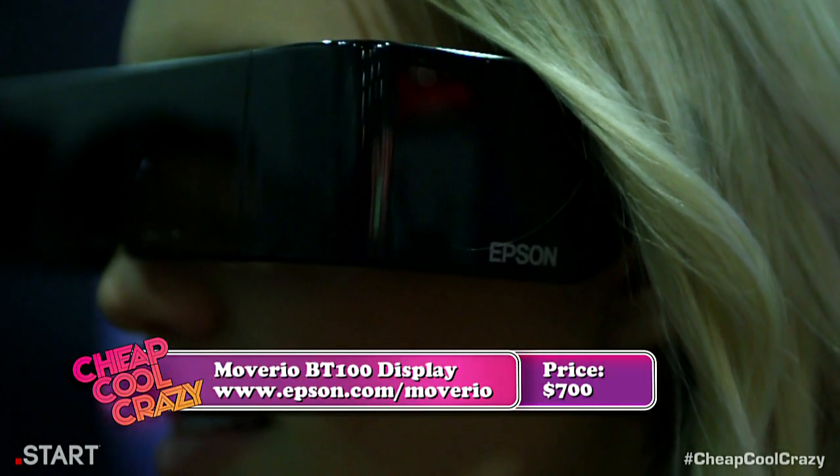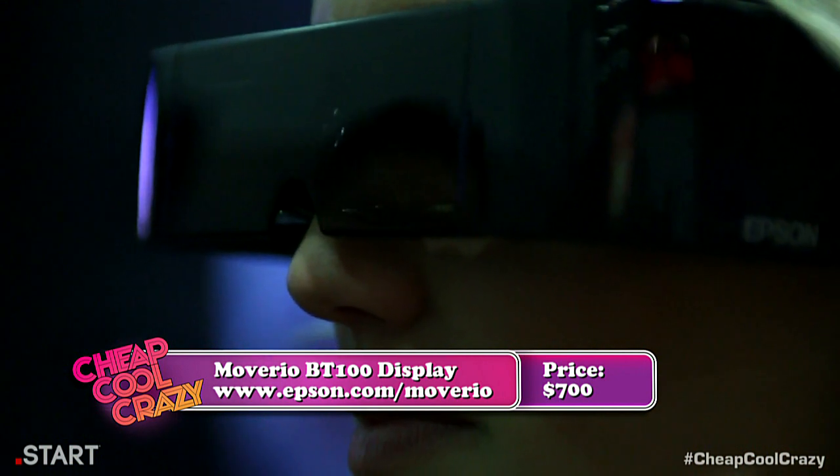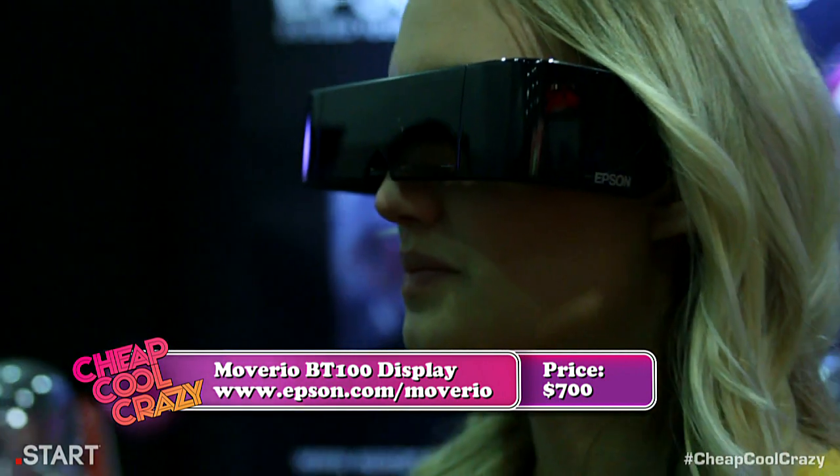With all that said, this is still our crazy product, so it's going to set you back a cool $700. You can get yours at Epson.com.